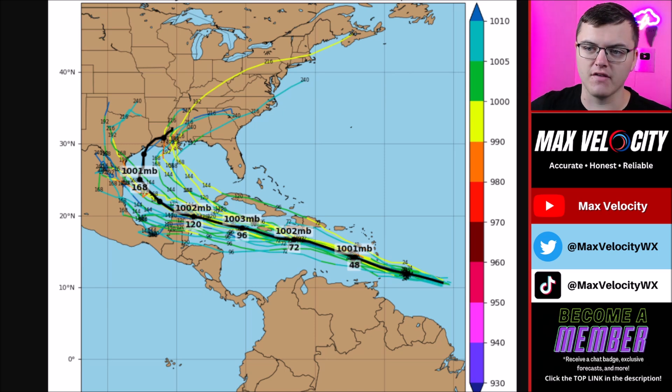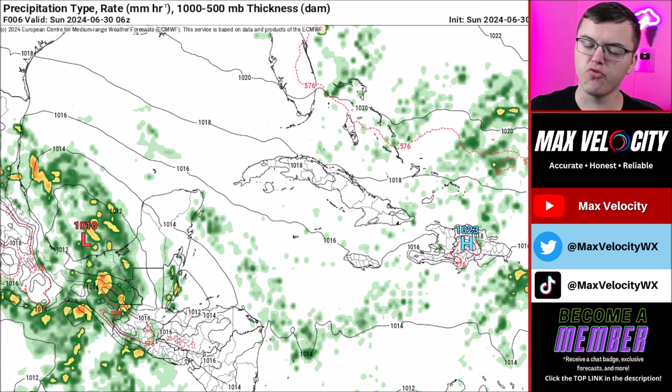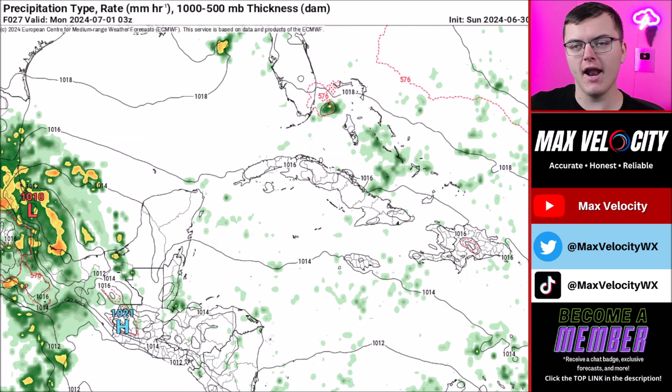Looking at the ensemble models — a broader spectrum of possible outcomes — notice there are a couple of outliers that bring the storm towards Mississippi or Louisiana, but the general consensus is that it will most likely go towards Mexico, Texas, or Louisiana. For those wondering whether this hurricane will be as intense in the Gulf of Mexico and whether it would have the same impacts on Texas or Louisiana as on the Lesser Antilles — personally, I don't think it's going to happen like that.